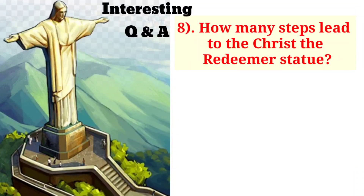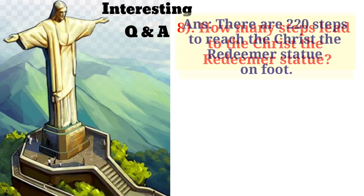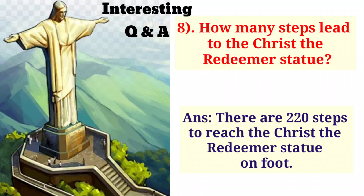How many steps lead to the Christ the Redeemer statue? There are 220 steps to reach the Christ the Redeemer statue on foot.